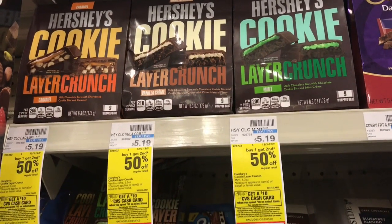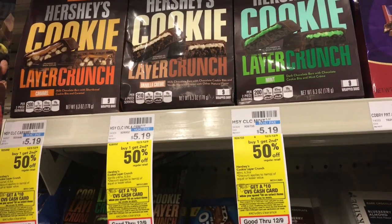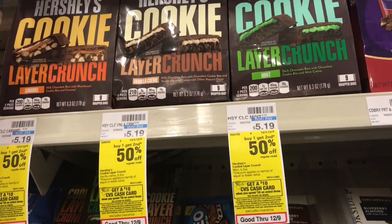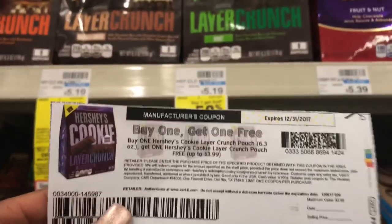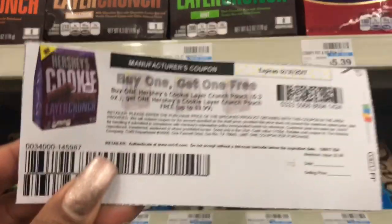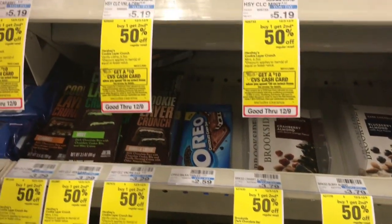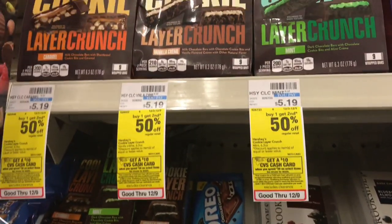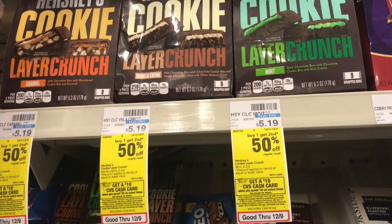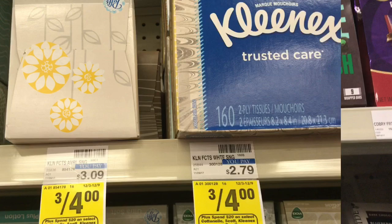Crunches are supposed to be on sale two for $7. We're supposed to get a $1 off two CRT that prints on the red box on Sunday. Pick up two, use the buy one get one free coupon from coupons.com — it takes up to $3.99 off — and stack your CRT. You're going to pay $2.01 for two, or $1.01 each — a really good deal for some candy.